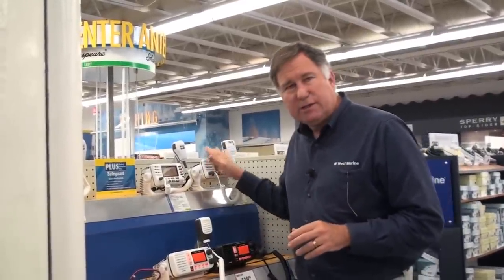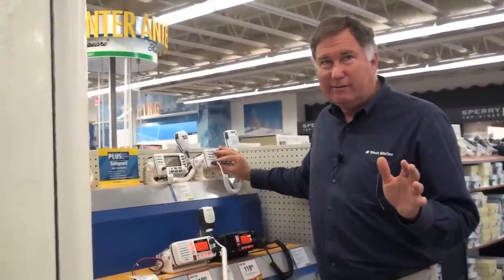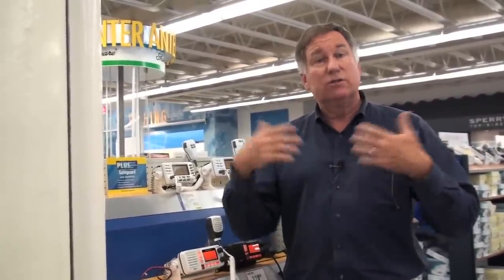Here's how it works. It requires a DSC-equipped radio, which all new radios now are. You need to connect your radio to a GPS receiver using its normal data interconnection cable going to the NMEA 0183 connection, and you have to have the GPS on. You also need an MMSI number, which identifies your vessel — similar to your state registration or documentation number — allowing the Coast Guard to look you up in a database. In a true life-threatening emergency, you flip up a panel, push the button, and it transmits on channel 70 your latitude, longitude, and MMSI number, then reverts to channel 16 for voice communication.